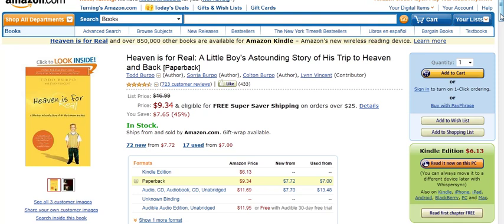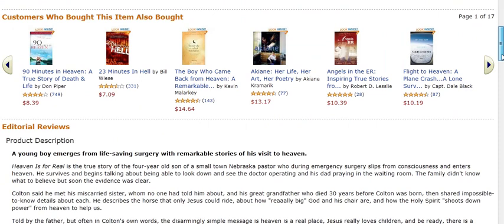All you need to do in order to look at rankings is to go down under Product Detail, and you'll see the rankings right here.